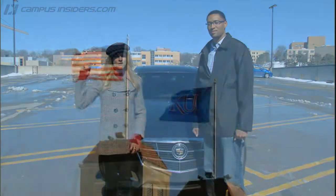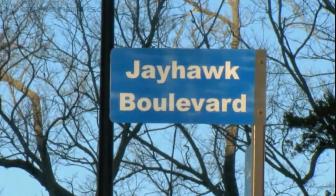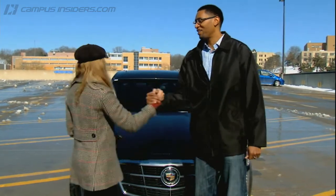I am getting hooked up for my first tour of the University of Kansas campus by none other than the great Wayne Simien. Are you ready to do this? Yeah, let's go check out the hill. Let's go check it out.